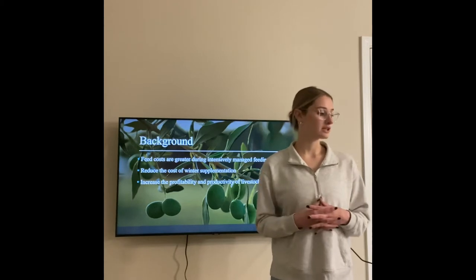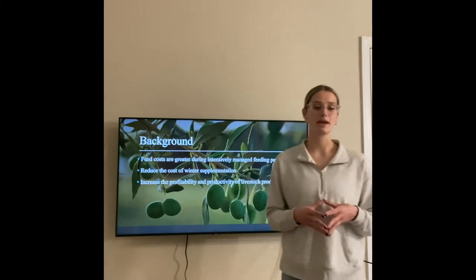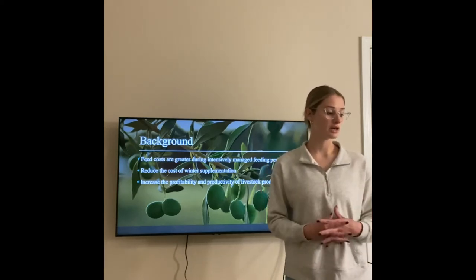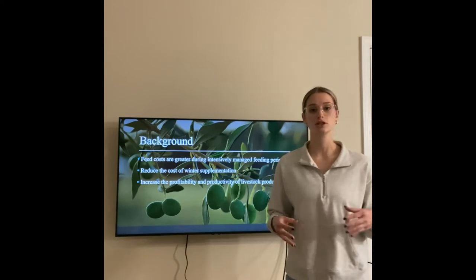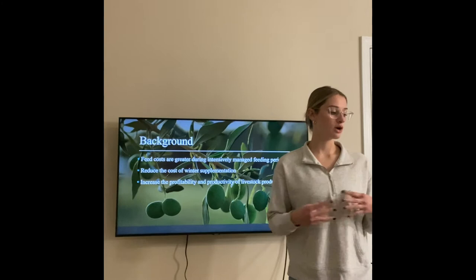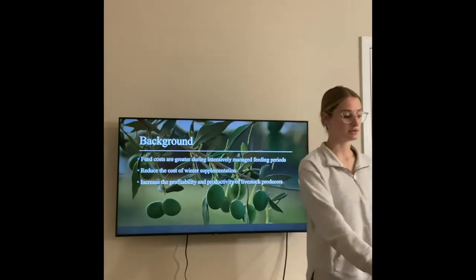We also know that the cost of feed is much greater during intensively managed feeding periods such as winter months, so looking at reducing the cost of those winter supplementations will also be extremely beneficial. Overall, we want to increase the profitability and productivity of our livestock producers.